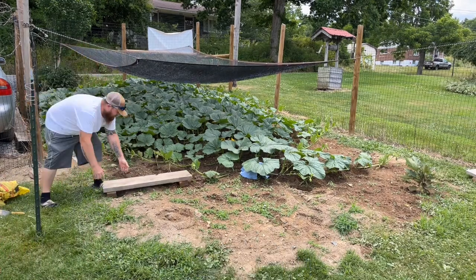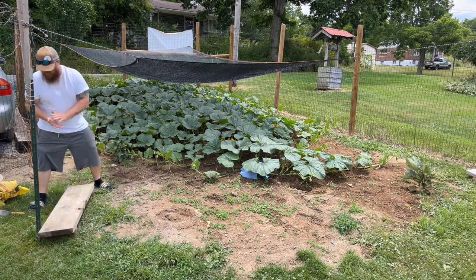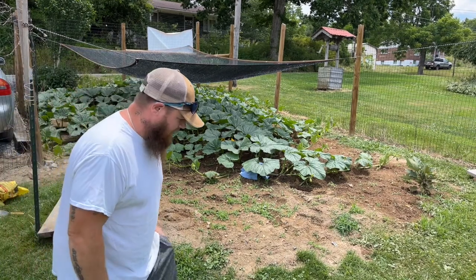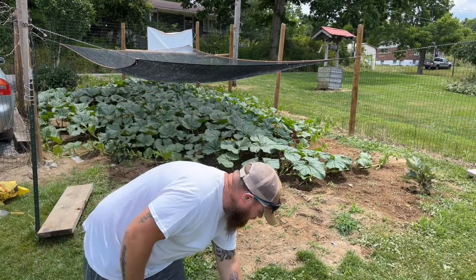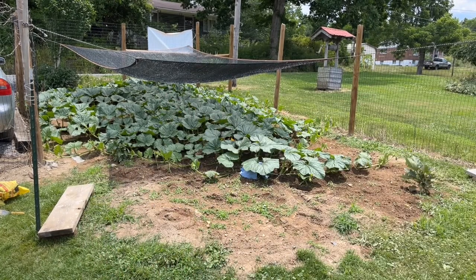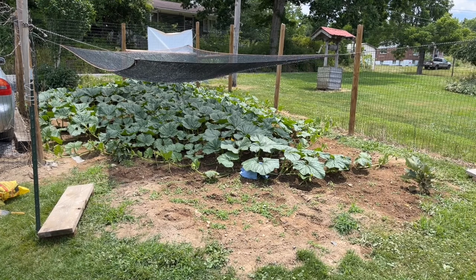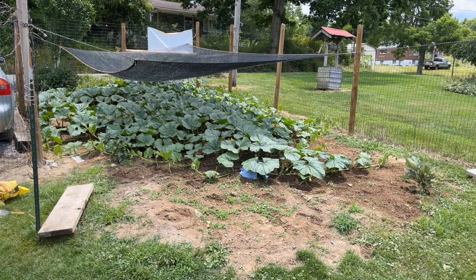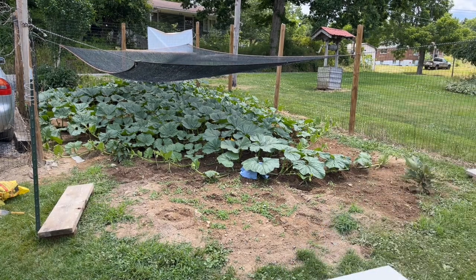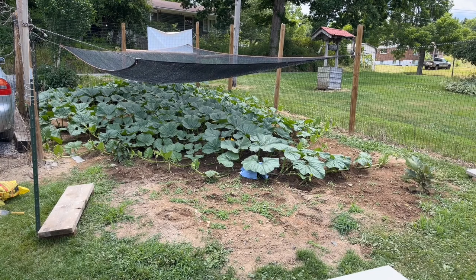I've got to go get the stirrup hoe and weed that. You also need a foam board — I'll show you what we're going to do with that. There's our foam board. Let me get my stirrup hoe and weed that real quick and then we'll proceed.